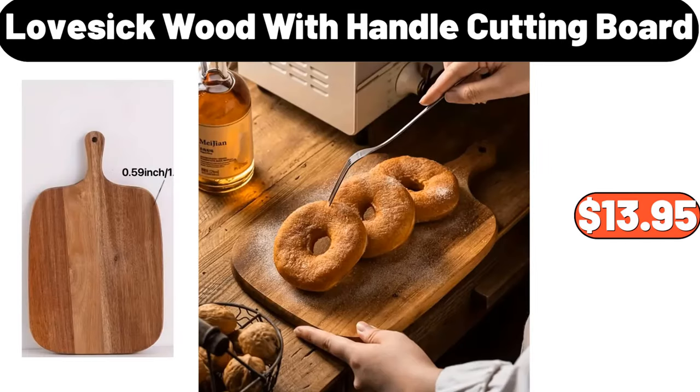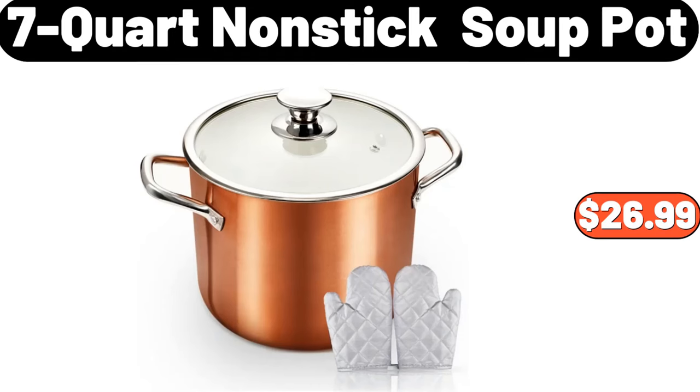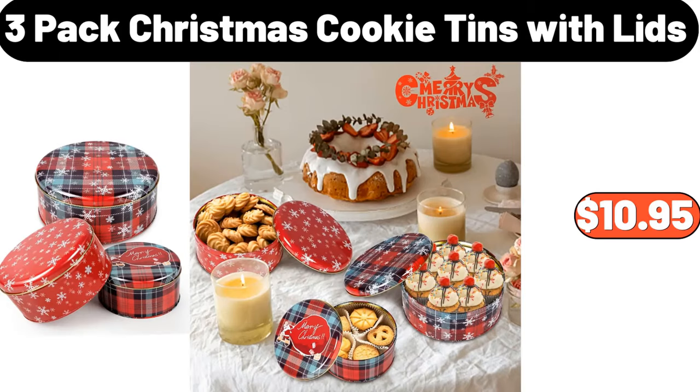Lovesick wood with handle cutting board, $13.95. Seven-quart non-stick soup pot, $26.99. Three-pack Christmas cookie tins with lids, $10.95.